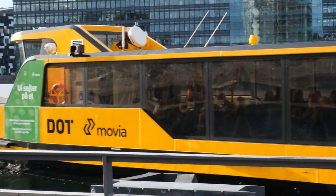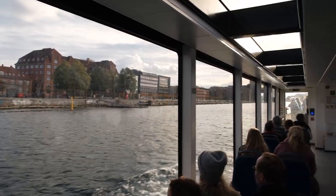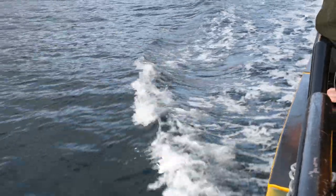These ferry buses are fully electric and have room for two wheelchairs and four bicycles. The ferry is electric and completely silent. We're getting a nice ride along the harbour.